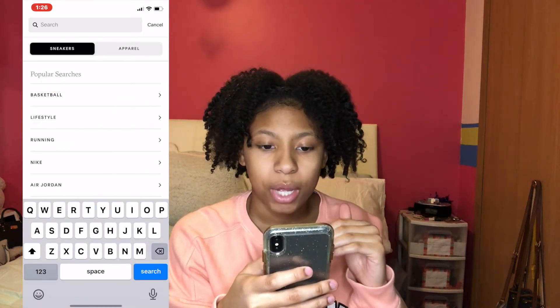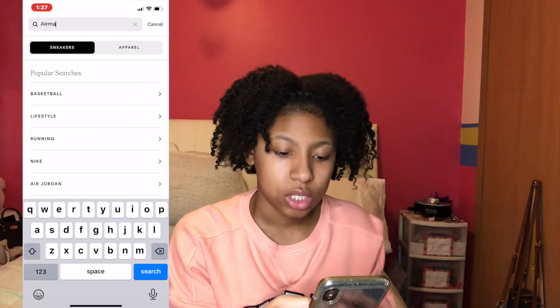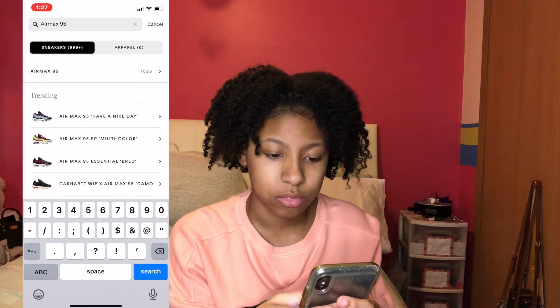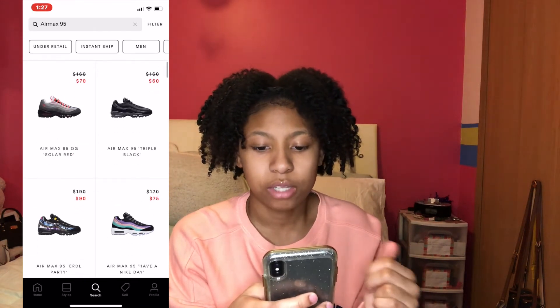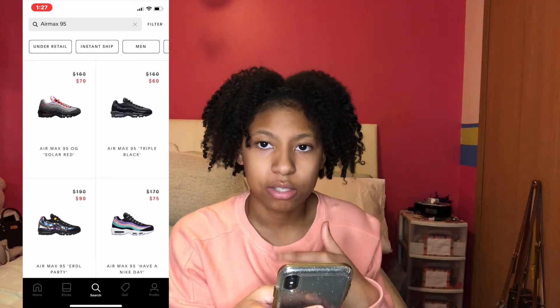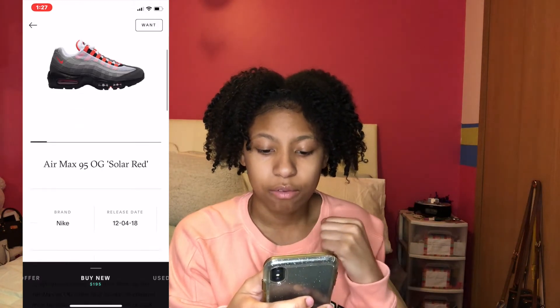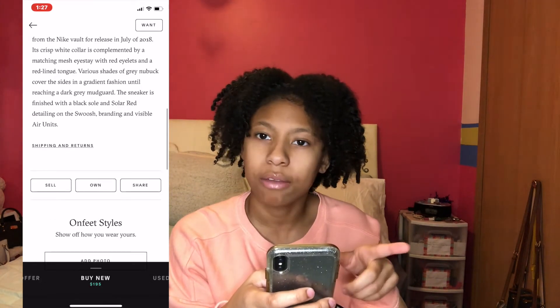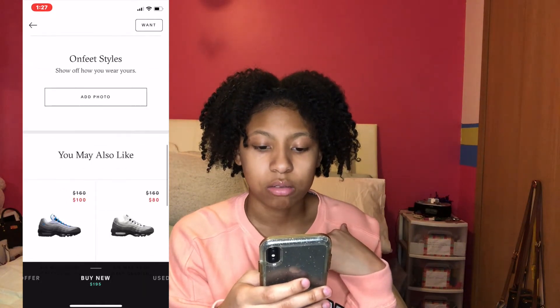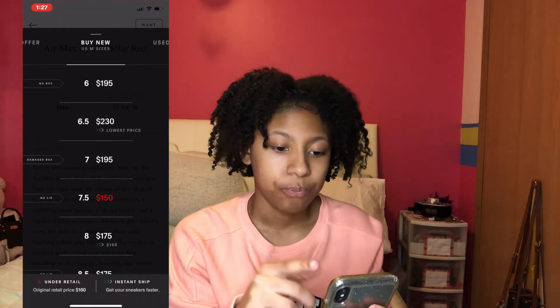Now let's get to buying shoes and spending that money. These are all the shoes you can buy, and you can search for specific ones. For example, we can look up Air Max — and here are all the Air Max 95s. It'll show you like $160 crossed out and $70, so that's the lowest price available. Here we have the Air Max 95 OG Solar Red. It tells you the brand, the release date, and all types of info about the shoe. There's also an 'On Feet Styles' section where you can see how people wear them.